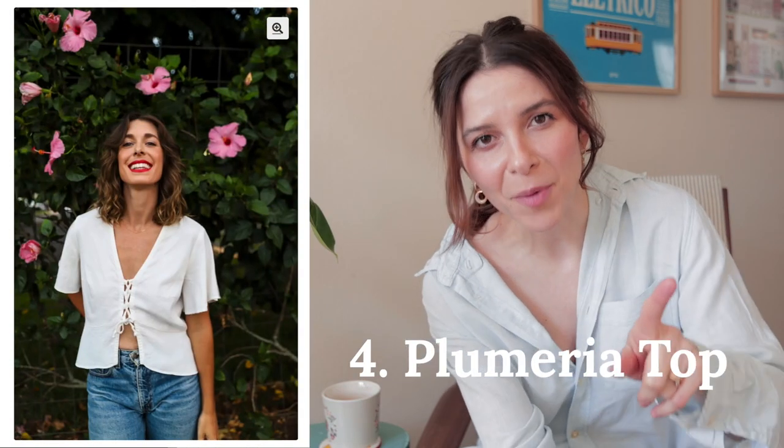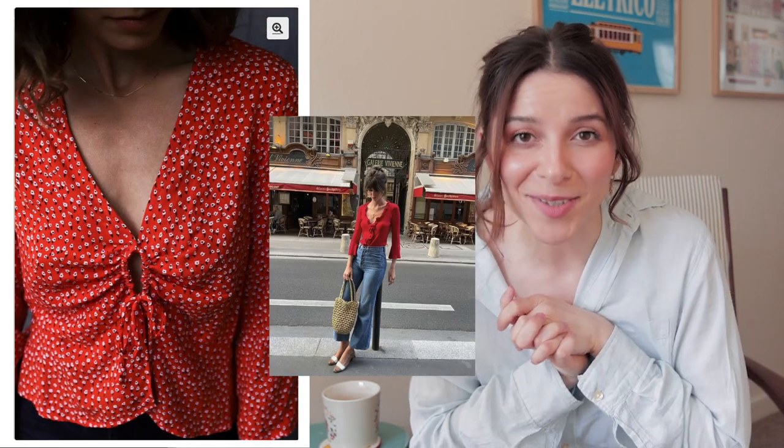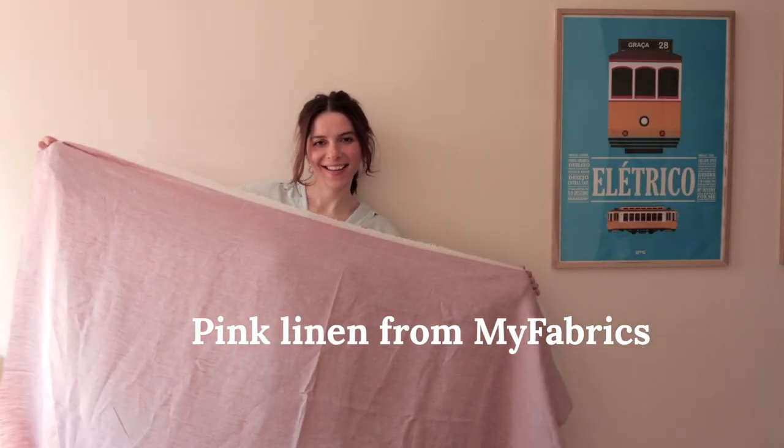The next one is the Plumeria top. It was recommended to me on Instagram and I fell in love with it as soon as I saw it. I think I'm going to do it in a pink or white linen — it's going to be such a great top to pair with denim and make it an everyday kind of look.